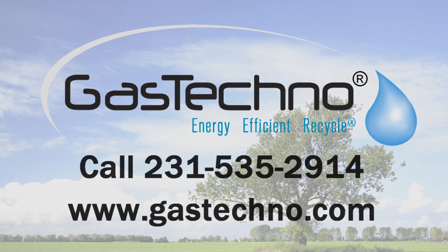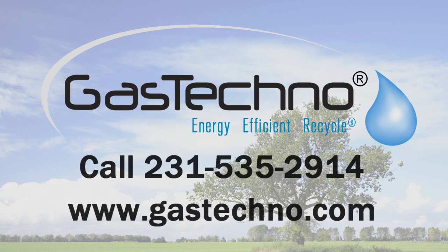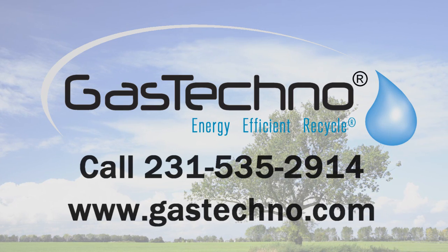If you are interested in learning more of the developments and possibilities for licensing the Gas Techno process, please contact us today. Thank you.